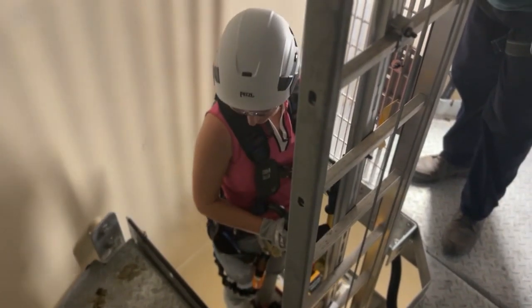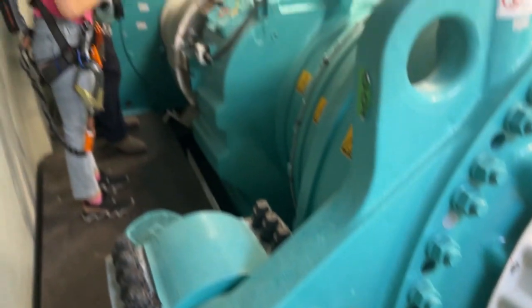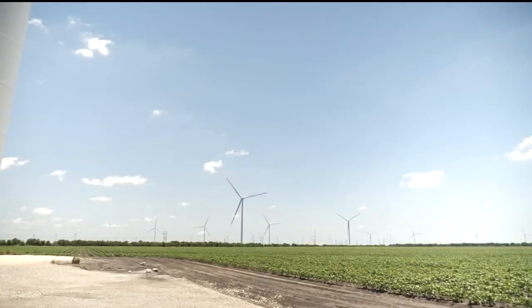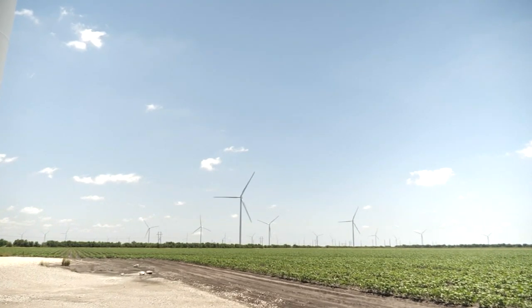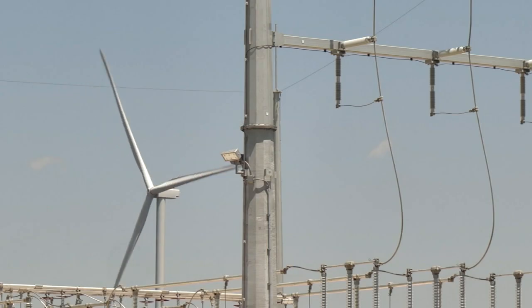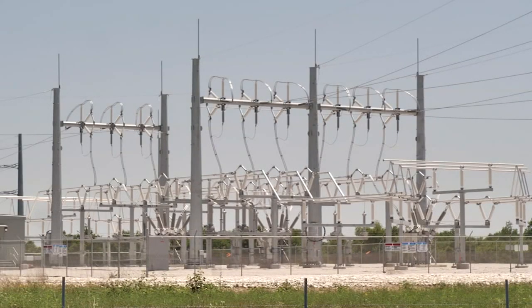He gave only ABC 13 cameras a behind-the-scenes tour of the site. He tells us that these wind turbines were specially designed for this location. When you site renewable projects and power projects near the demand for electricity, it's better because you don't have to build as many transmission lines, and this project is a great example.